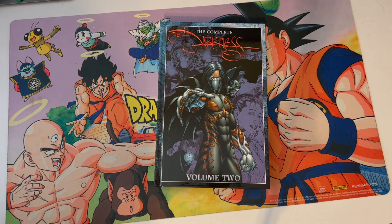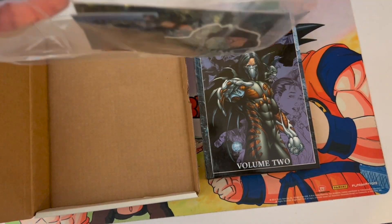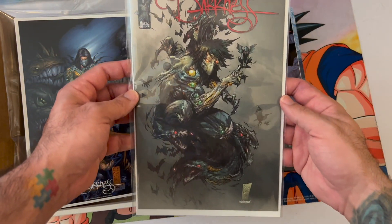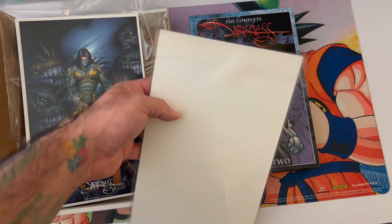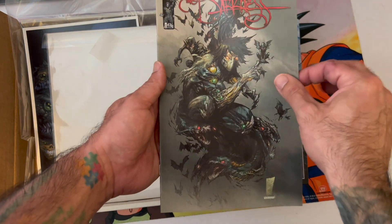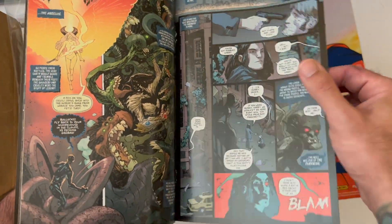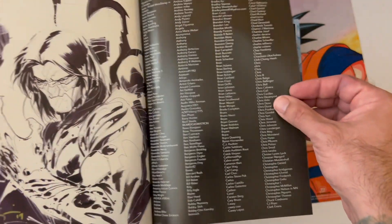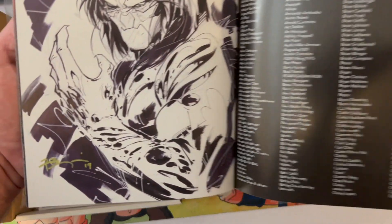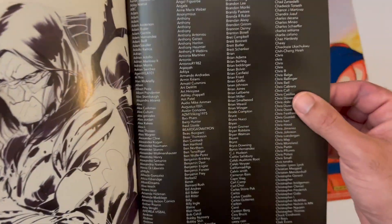Some of the other goodies in the box: the Kickstarter exclusive also came with a Darkness one-half issue — awesome Silvestri cover — bagged, boarded, and taped. You can really tell Top Cow is part of the community and cares about collectors because they bag and board their comics. I've gotten comics from Kickstarters before where they weren't even bothered being bagged and boarded. There's also a sketch cover — that's a Ryan Benjamin cover. I should have just read it. And there's a thank-you Kickstarter card with a lot of backer names on it.